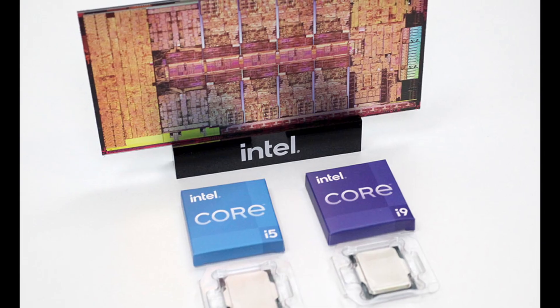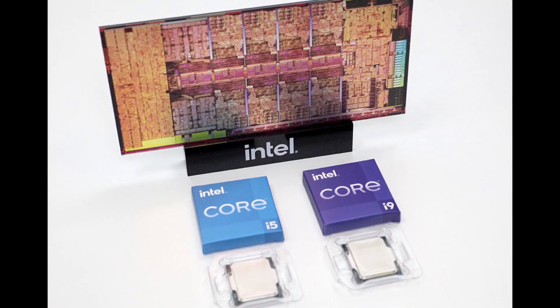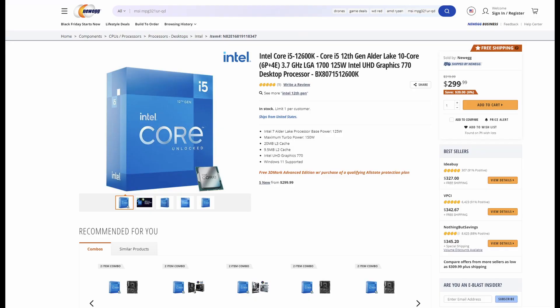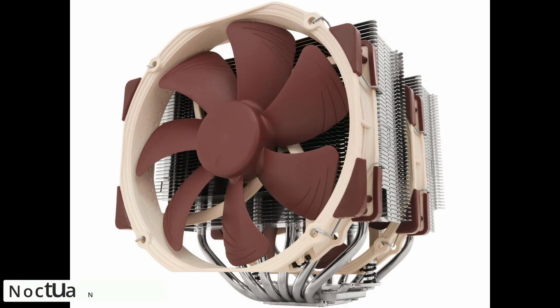That new Intel CPU doesn't come with a cooler, so we need to add a minimum of $50 to the price. But wait — when you look at the max TDP and temperatures under stress, that CPU is a hungry beast and can take up to 150 watts. That requires serious cooling, like a Noctua NH-D15 or something similar.